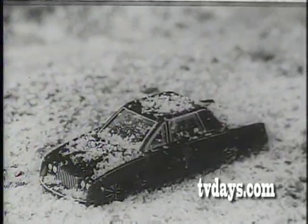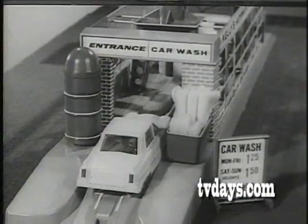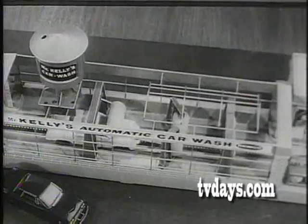Snow. Rain. Mud. Your car's bound to get dirty. So give your car a car wash — make it look like new. Watch it in the car wash that lets you see right through. Mr. Kelly's car wash — that's the one for me.